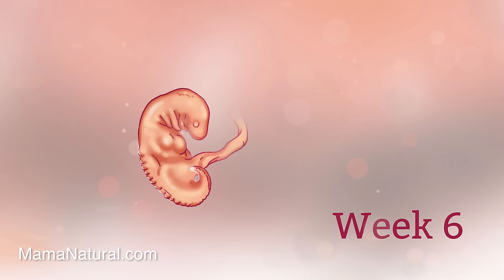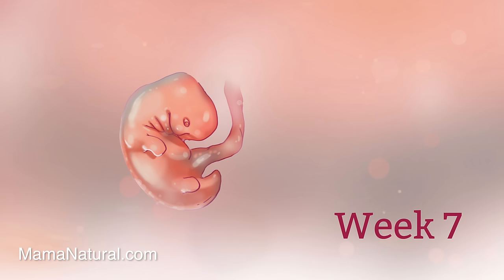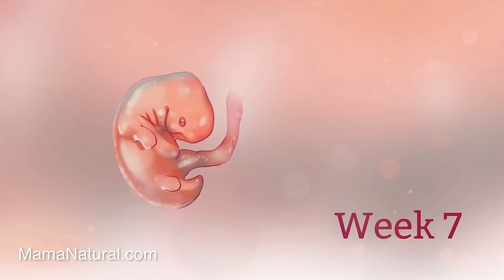Mama, on the other hand, probably hasn't noticed many changes unless she's been hit by the dreaded morning sickness. Baby may only be a quarter inch long right now but this week he'll double in size. Mama's working overtime this week too, growing not only a baby but a placenta — the organ that will provide food, oxygen, and sustenance for that child.